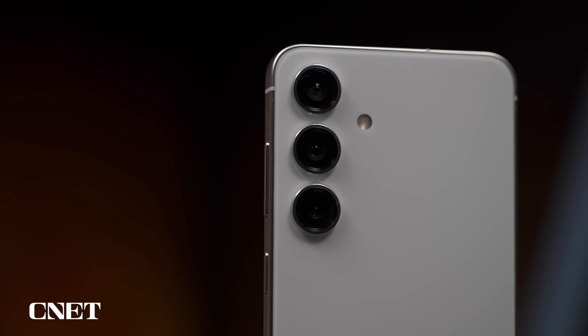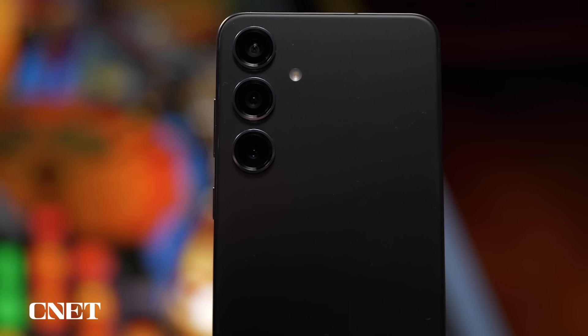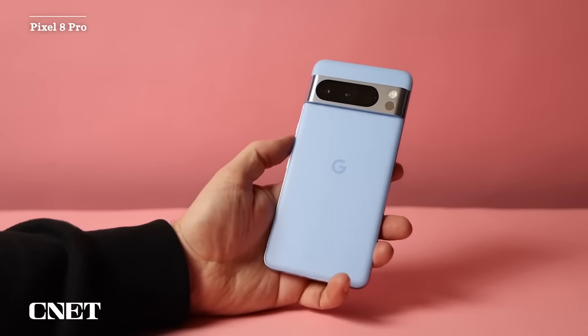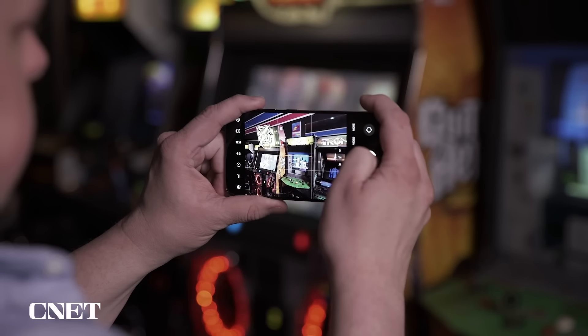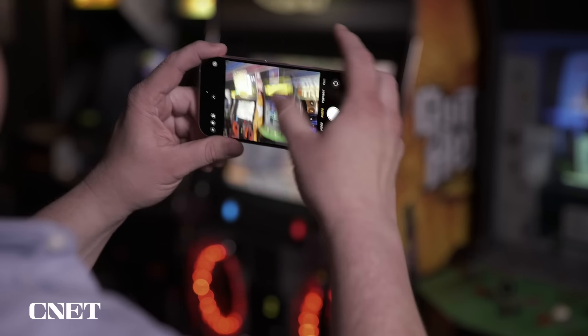These results bode well in particular for the regular $800 S24. But the S24+ has a $1,000 price tag, competing against the Pixel 8 Pro and iPhone 15 Pro, and it's hard to be excited about what the Plus offers in terms of photography. It's definitely capable, but not the best, nor does it come close to what's considered the best cameras on phones today.